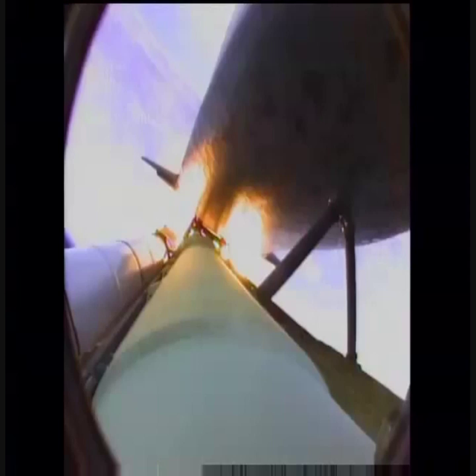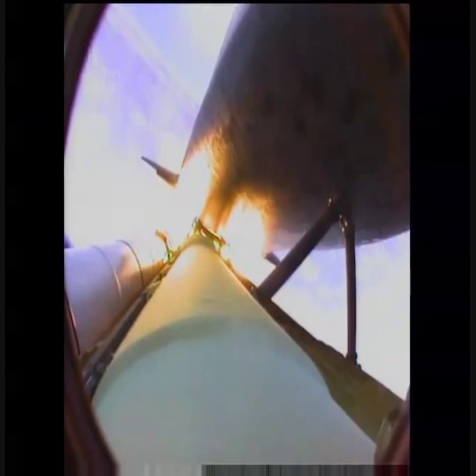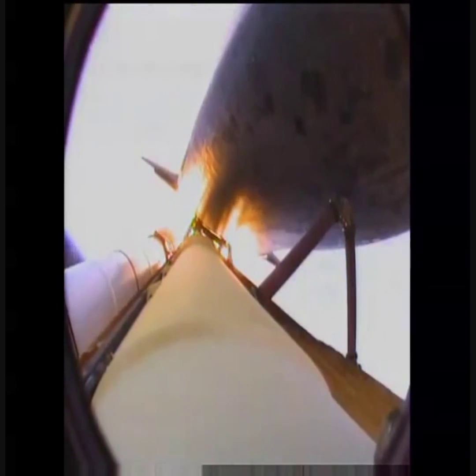Coming up on staging, the point at which the twin solid rocket boosters burn out and separate from the orbiter. Booster separation confirmed. The onboard guidance system has done its job of settling out any dispersions introduced at the booster separation.